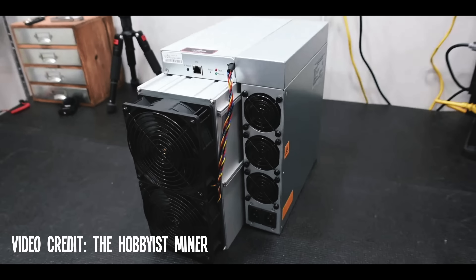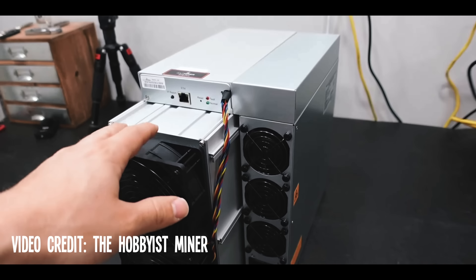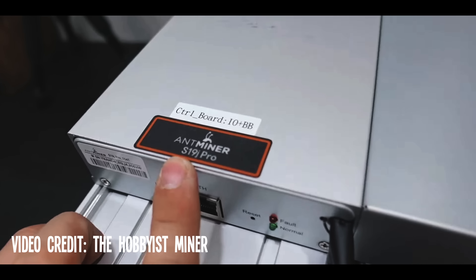The reward for finding a block when mining Bitcoin is currently 6.25 BTC, or almost $150,000 at today's coin price. But there are two problems. The first is that nowadays you need very expensive specialized ASIC miners to mine Bitcoin profitably. And secondly, when you mine normally on a mining pool, you only get paid a small share of that massive $150,000 block reward, relative to the amount of mining power or hash rate you provide to the pool.